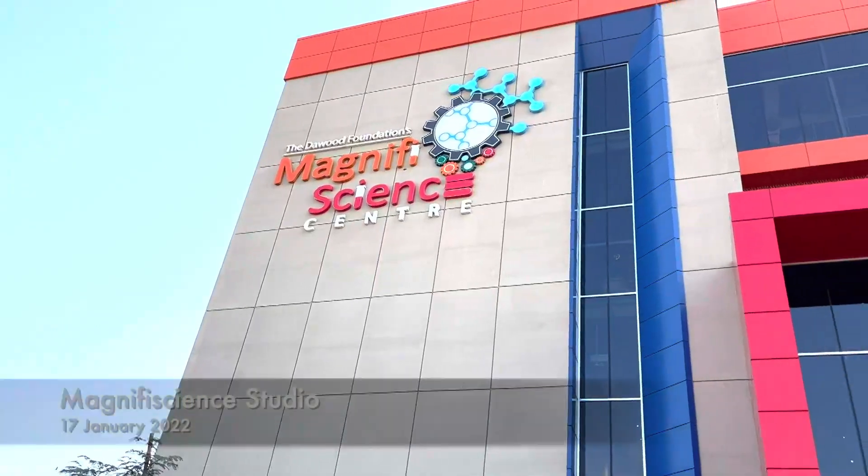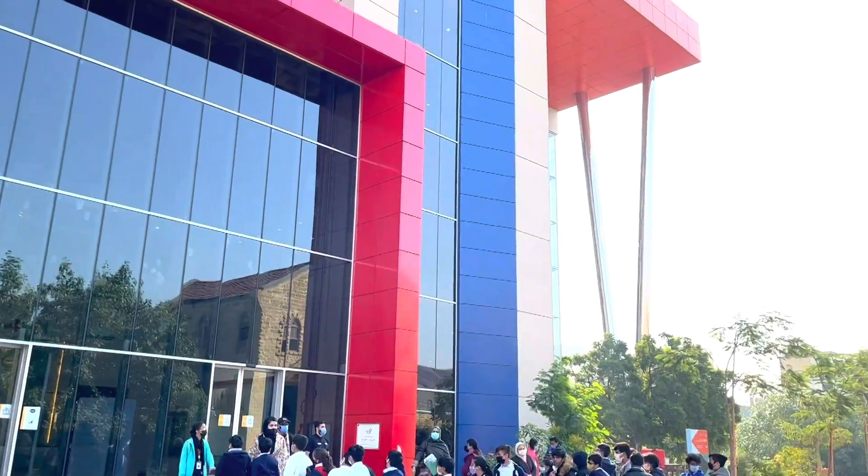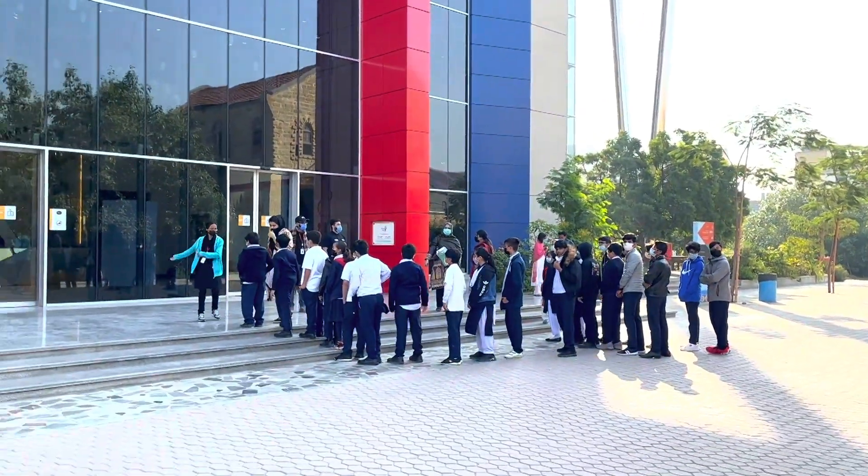Assalamu alaikum viewers, I hope everyone is doing great. Today we are visiting this place. Its name is Magnific Science. It is a very amazing place for children. We arrange KG for class. It is a very better place, inshallah. I am here with the school today, so hopefully we will show you this.